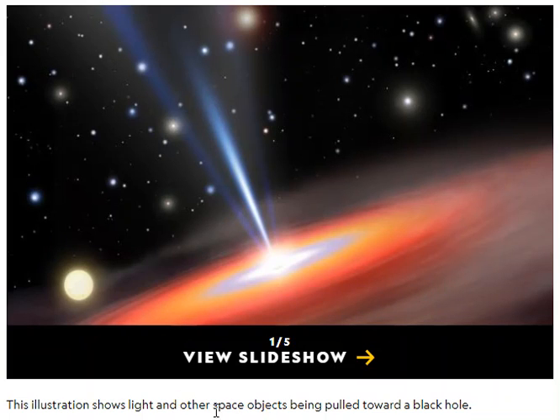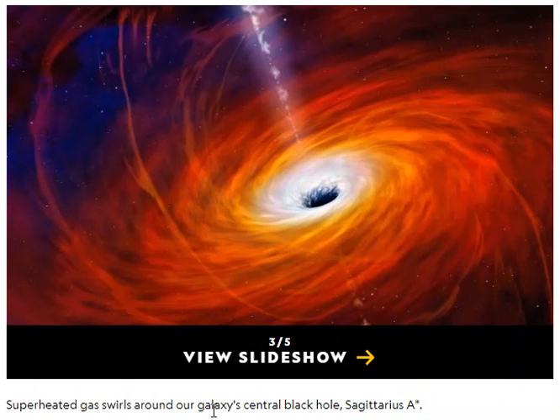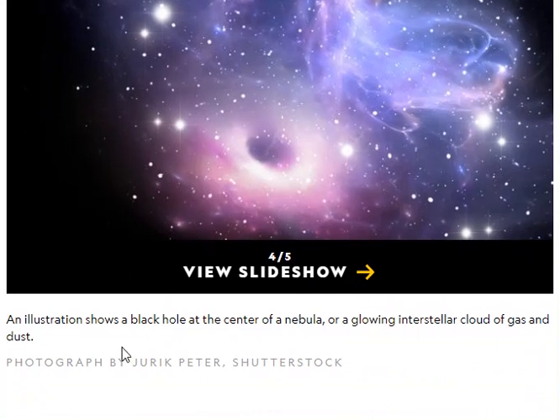This says this illustration shows light and other space objects being pulled toward a black hole. This illustration reveals the power of a black hole's pull on nearby stars and other celestial matter. Look at how strong it is! Superheated gas swirls around our galaxy's central black hole, Sagittarius A. Isn't that a beautiful picture, and all of this is in space? An illustration shows a black hole at the center of a nebula, or a glowing interstellar cloud of gas and dust.